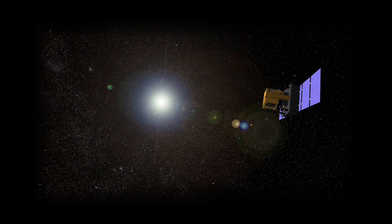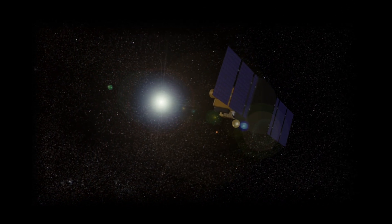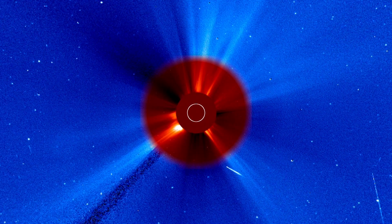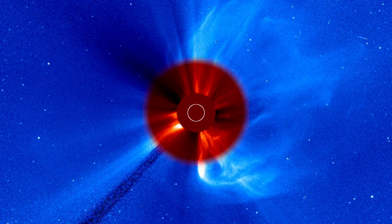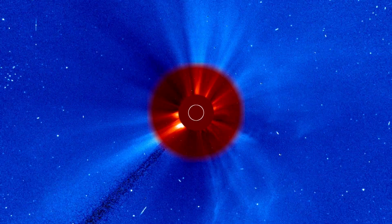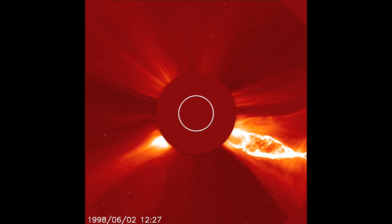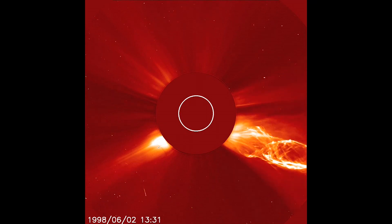SOHO is the Solar Heliospheric Observatory — a joint mission between NASA and the European Space Agency. SOHO's mission was to study and understand the Sun and the region of space surrounding it, and all of the cool, awesome, explosive stuff that the Sun does.